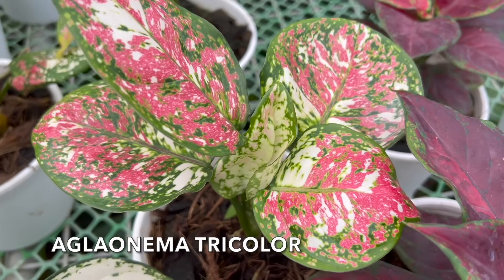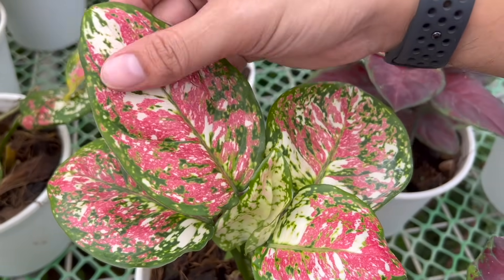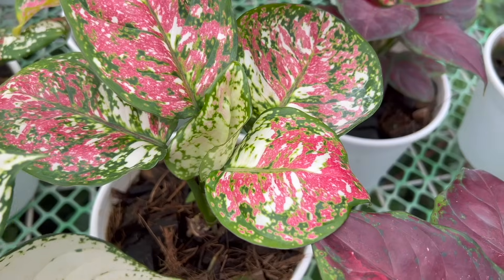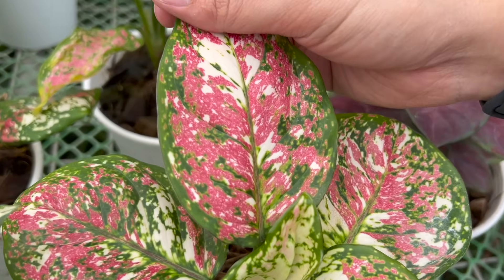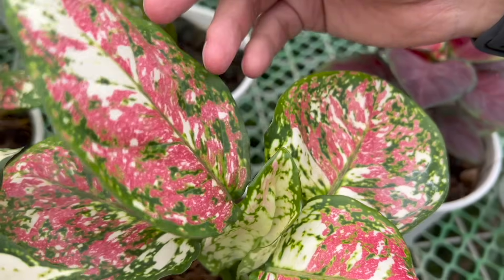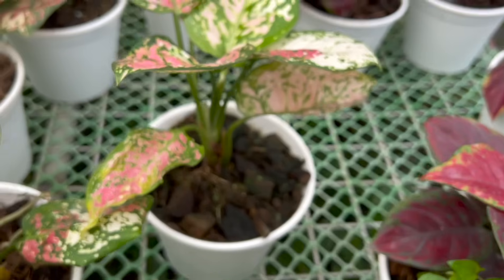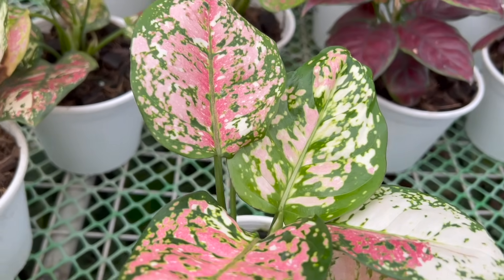Next on our list is the so-called Aglo Tricolor. As you can see from the color of the leaf, it's obvious why it's called tricolor. This is actually one I've only recently seen too. I wouldn't say it's rare anymore because once the supply comes in locally, it becomes widely available and easy to find.